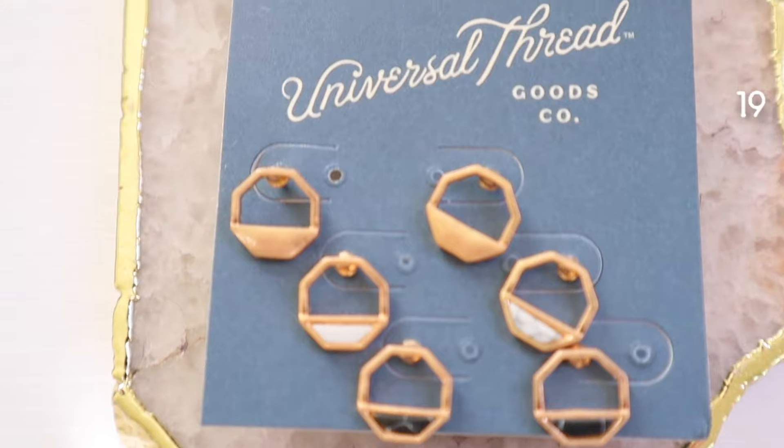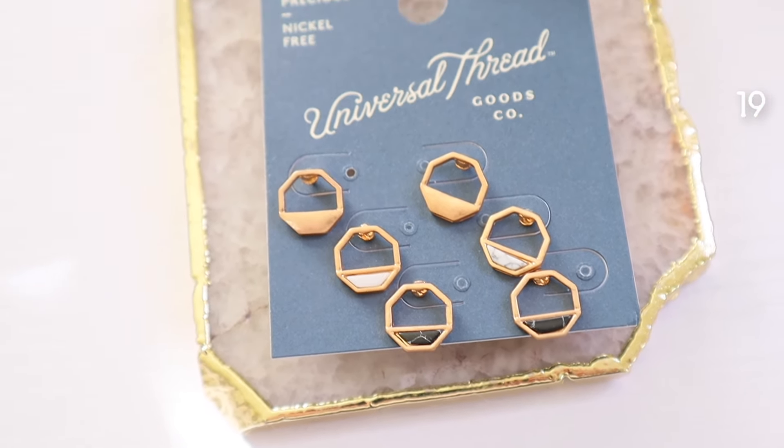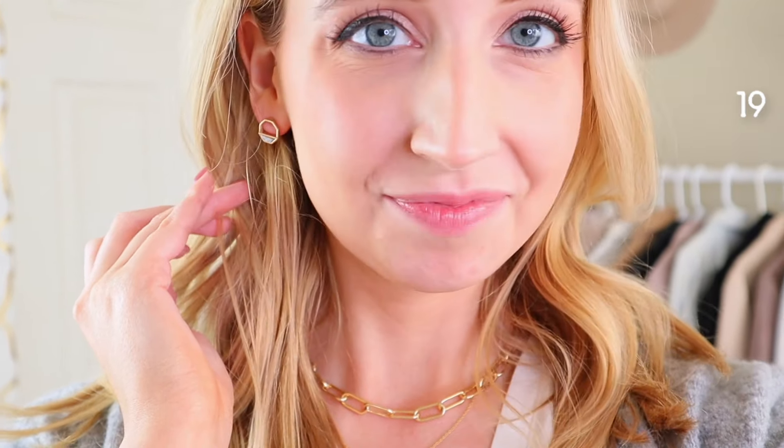On to accessories! To start us off we have the semi-precious stone inlay octagon earring set — I have this set and I really love it. It has been so versatile with the gold, the black marble, and the white marble. Makes a great stocking stuffer. Next we have these chain link drop earrings — chains are just off the chain! These are six dollars and make really great stocking stuffers. Next we have these link earrings from A New Day — I'm actually wearing them. I got them a year ago and I'm really impressed Target still has them.